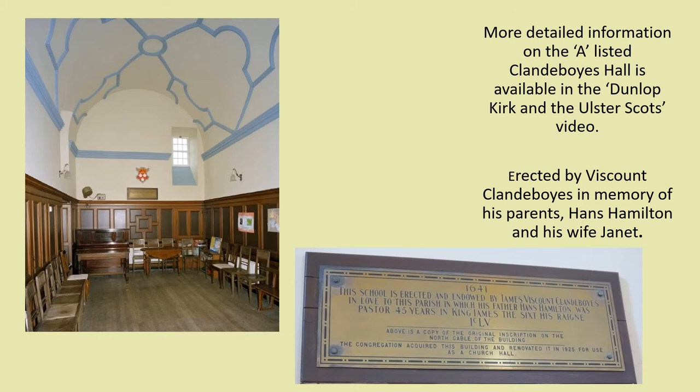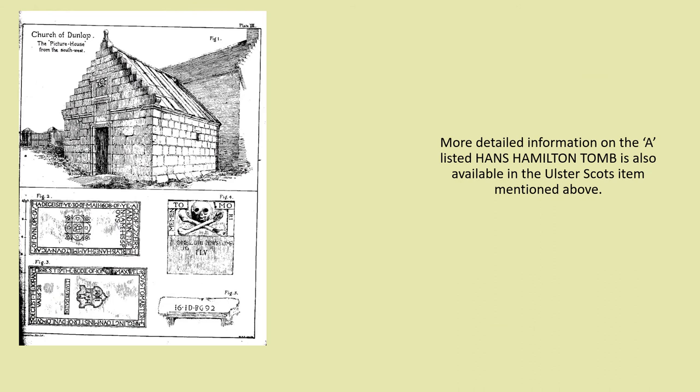In 1925 the Clandivoyce was converted to a single storey small hall for the use of the Junior Sunday School. More detailed information on the A-listed Clandivoyce Hall and the Hans Hamilton tomb is available in the Dunlop Kirk and the Ulster Scots item. This building adjoins the rear of the Clandivoyce Hall and is the burial place of the minister Hans Hamilton and his wife Janet.